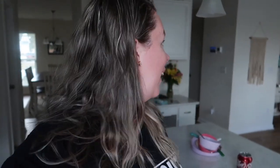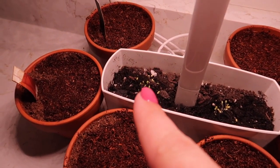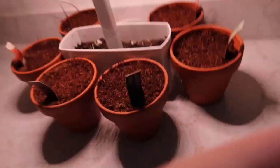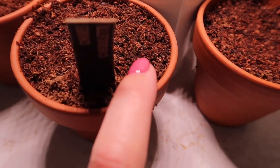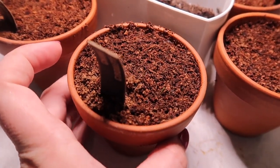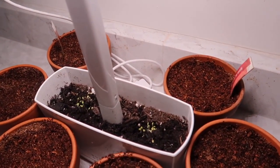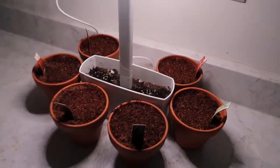One of my cousins stopped by and we were standing here talking and we realized that my stuff that I'm growing is actually starting to grow! So we got — I think this was basil — that's starting to grow, and then my chives. I don't know if you can see this little bitty green dot right there, but the chives is starting to grow!